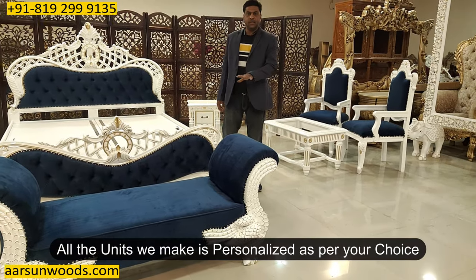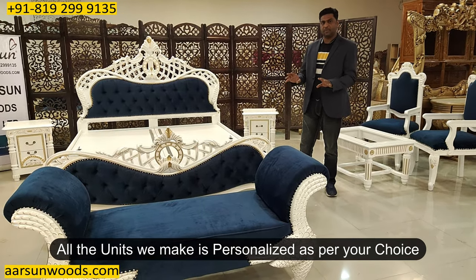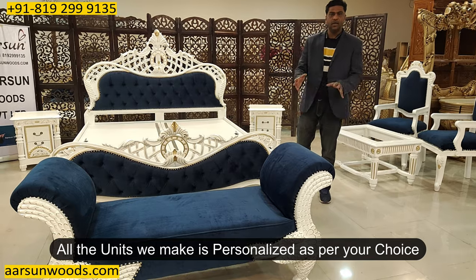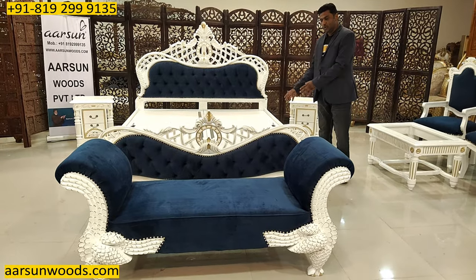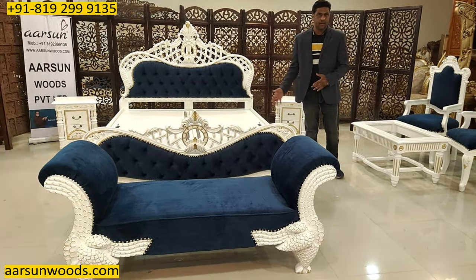The color concept is as per your requirement. If you don't like the white color, we can do something else as per your choice. Let us know which color you like and we can make that for you. The storage part is also your choice — if you don't want storage, we can give you units without storage and the structure would be a little different.